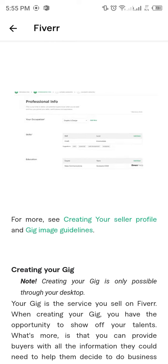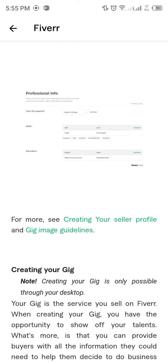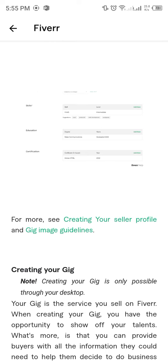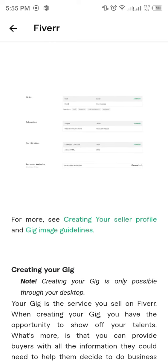You can add up to 15 skills. Now, if you didn't find the right skills, you are welcome to suggest one. We will view all the requests, and if we feel it's suitable, we'll approve it.